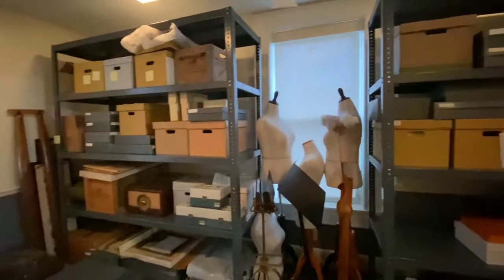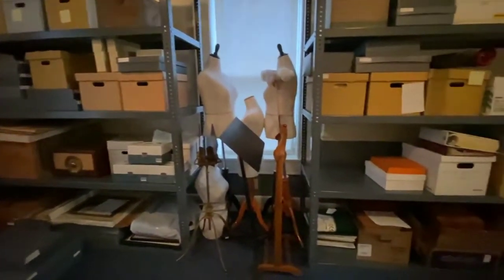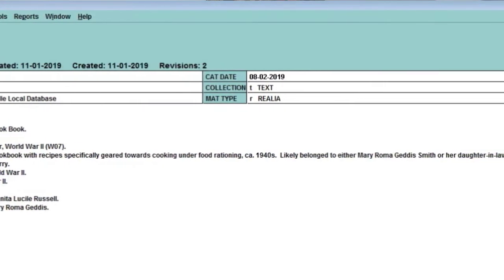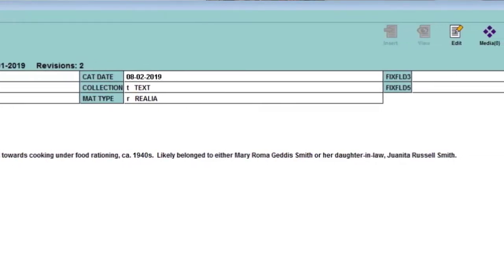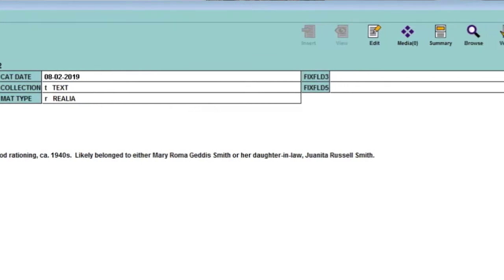Cataloging is the process that enables us to keyword search the collection and track what we have. We enter information about each object into a computer database — a description of what it is, the years it was made or used, the condition that it's in, and any person, place, organization, or event that's affiliated with it.